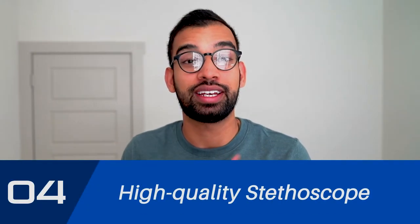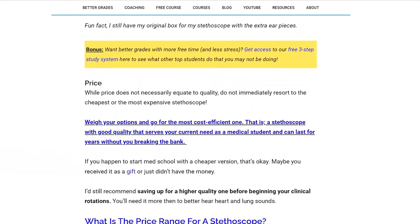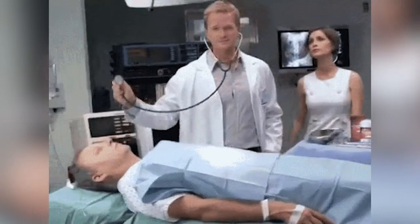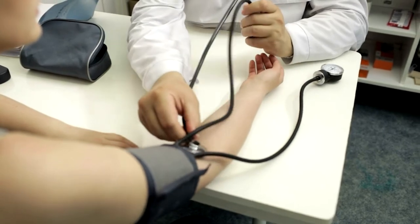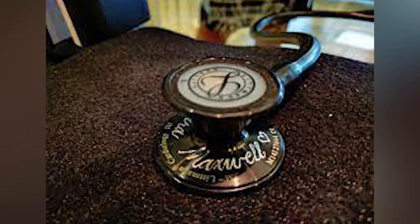Essential number four to not skip out on is a high-quality stethoscope. I've put together a full blog post on my favorite stethoscopes — how to know if you have a high-quality one versus a cheap one that a family member might give you before med school. You want something durable that lets you clearly hear lung and heart exams. If you can't hear a murmur, it's not good enough. I also recommend engraving it with your information in case you lose it — I unfortunately lost two during medical school. Despite that, I don't regret the purchase at all, just the carelessness.